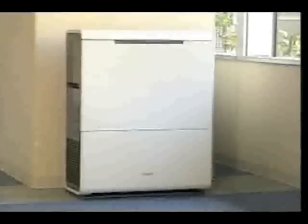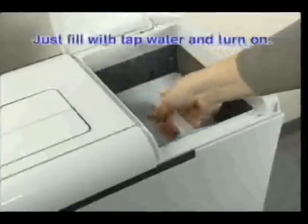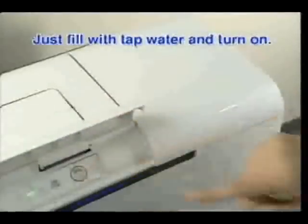Its compact design blends with its surroundings, so it's unobtrusive. It's simple to operate — just fill the water supply tank with tap water for generating electrolyzed water and turn it on.